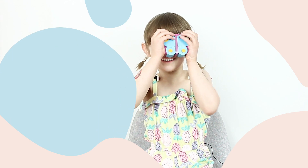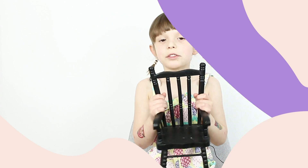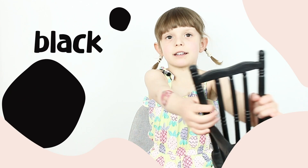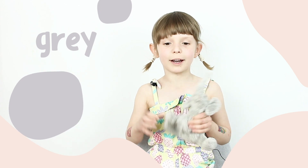This is a blue camera. Smile! These are purple gloves. This chair is black. This is a white bone. My elephant is grey.